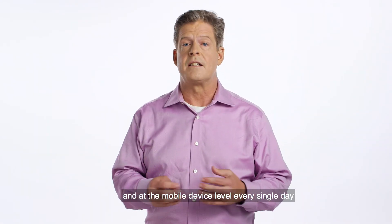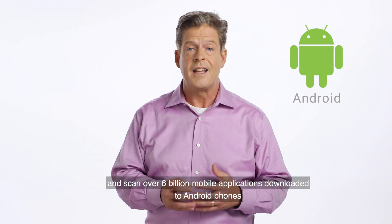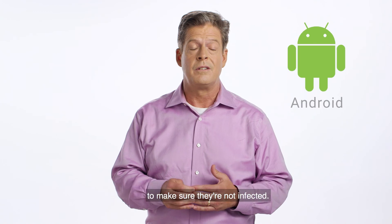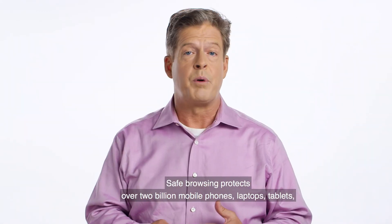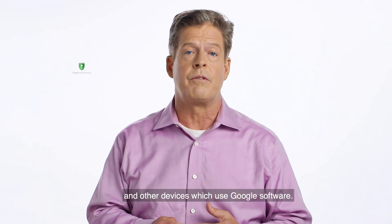And at the mobile device level, every single day we check the health of over 400 million Android devices and scan over 6 billion mobile applications downloaded to Android phones to make sure they're not infected. Safe Browsing protects over 2 billion mobile phones, laptops, tablets, and other devices which use Google software.